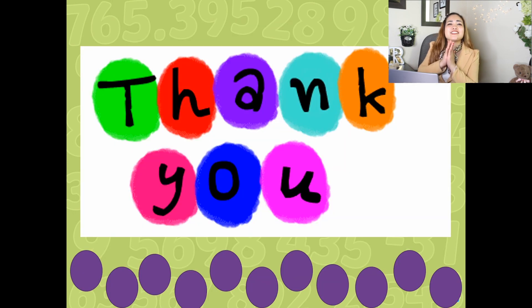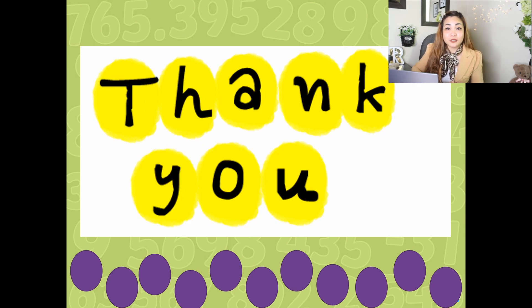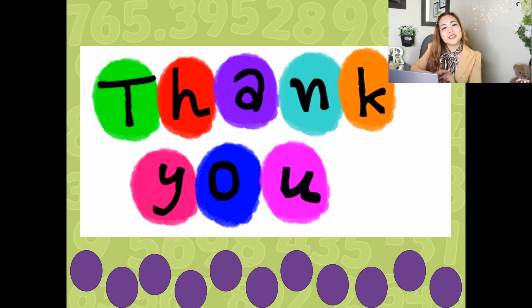Alright guys, thank you so much for watching and thank you so much for solving those problems with me — comparing those numbers using greater than, less than, and equal to. And guys, if you're new to my channel, don't forget to click on the subscribe button down below and hit the like button. And share this video with your loved ones. Thank you very much. Bye bye!